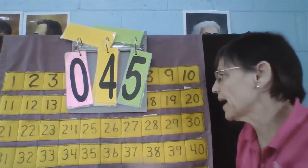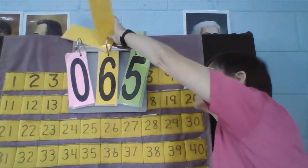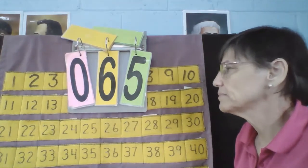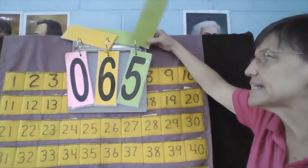How about Karen? Karen, what's your number? 65. Okay, 65. What number comes next? 65, 66. Now let's go backwards: 66, what number comes before? 65. 64.